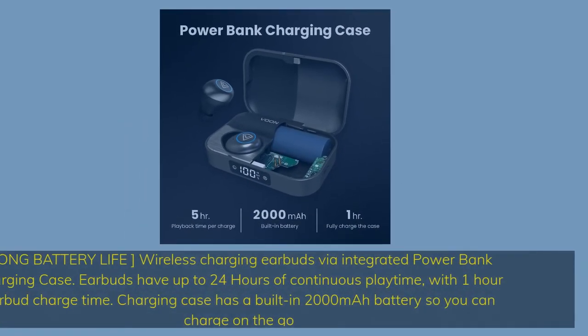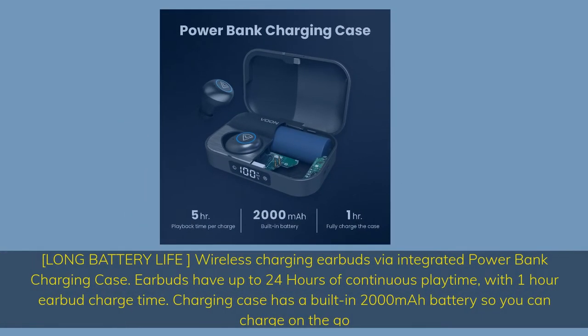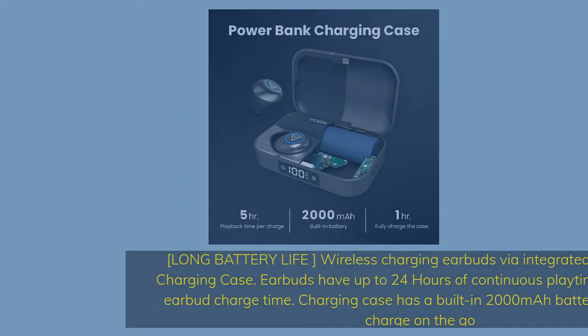Long battery life: wireless charging earbuds via integrated power bank charging case. Earbuds have up to 24 hours of continuous playtime with 1 hour earbud charge time. The charging case has a built-in 2000mAh battery so you can charge on the go.